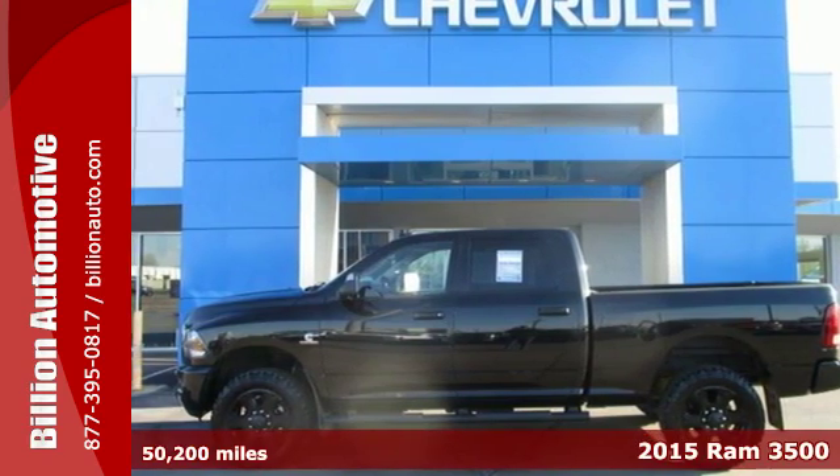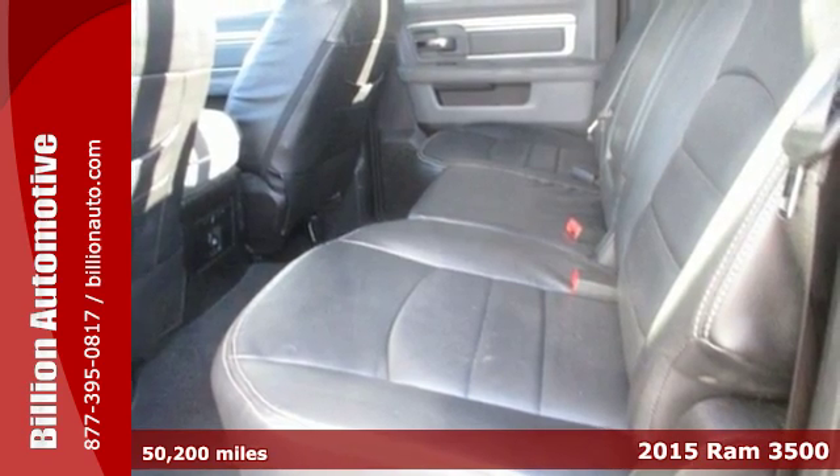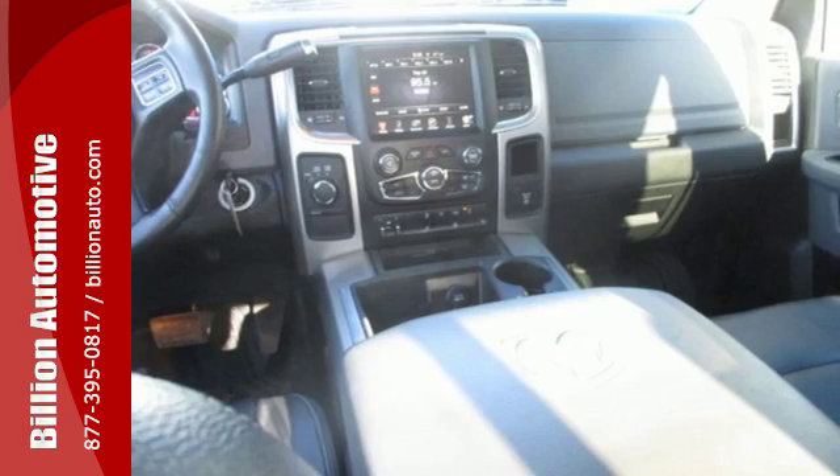Here's a 2015 Ram 3500. If you've been looking for a heavy-duty truck to haul those heavy loads but wouldn't mind a little comfort and affordability, this is the one you've been waiting for.